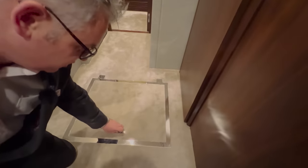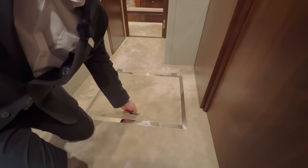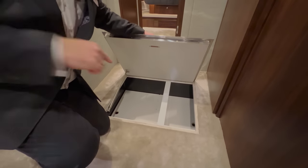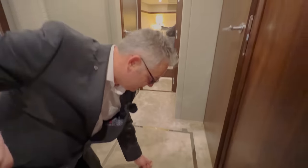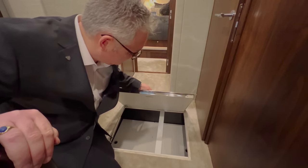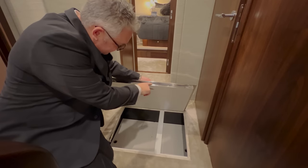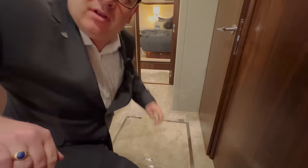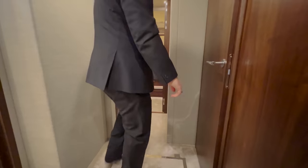Look at the stainless hatch here - it means you can get straight to the bilge. Lots of manufacturers don't do this and you have to lift up the carpet. You've got a storage area and then access to the bilge below. That stainless is all hand-welded and will cost a few hundred pounds to make. That's the Fairline difference.